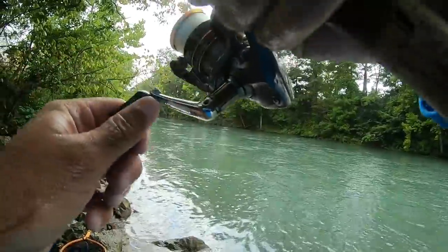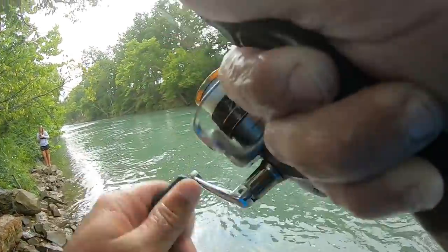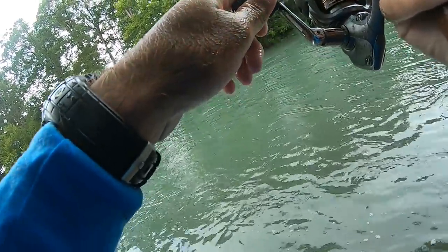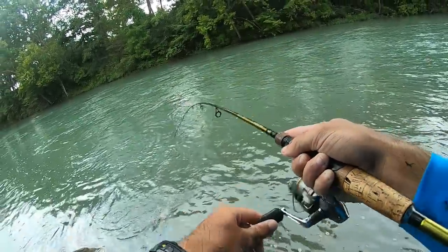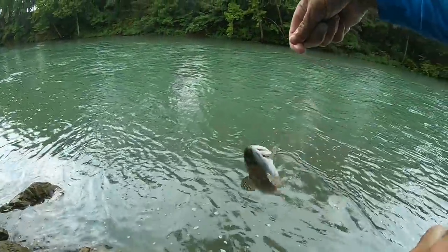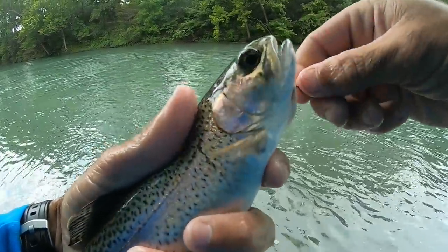Hooked up again! Man, these fish are going crazy for the shrimp. Still have not connected with a giant yet, but the shrimp is only out there for about four or five seconds before a fish picks it up — it's been basically every cast, either getting a bite or catching a fish. Most of them this size, but that's okay, we're going to weed through these guys and get a big one.